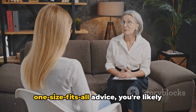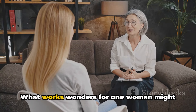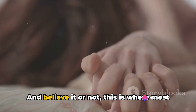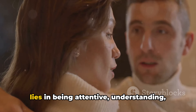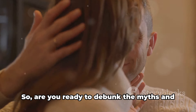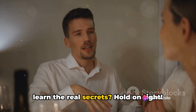If you're relying on one-size-fits-all advice, you're likely missing the mark. What works wonders for one woman might not resonate with another. And this is where most men falter. They fail to understand that the secret lies in being attentive, understanding, and communicative. So, are you ready to debunk the myths and learn the real secrets?